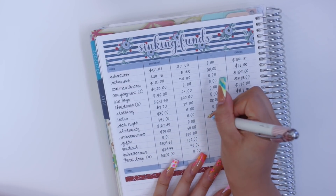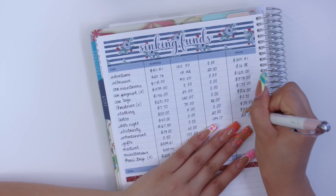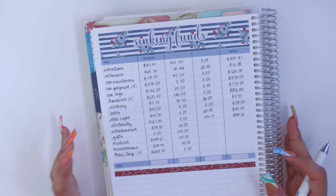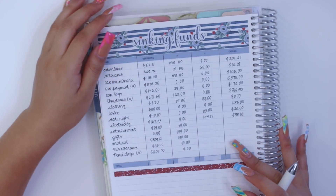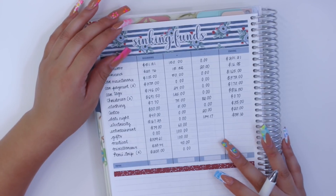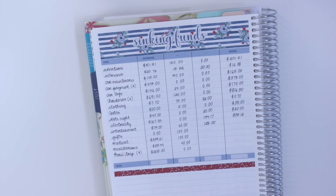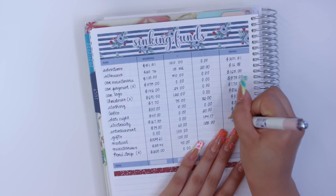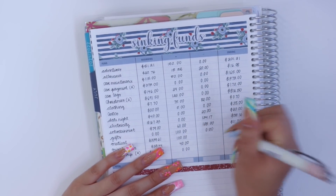For my Costco sinking fund, zero spent, ending with $35. For date night I spent $20, ending with $20. For electricity I spent $134.17, ending with $133.16. I mentioned in my August monthly budget video that I'm not sure how I'll be paying for electricity in my new apartment, so we'll have to see about that. For entertainment I spent $128 — I had so much fun at the OC Fair with my siblings — remaining I have $11.